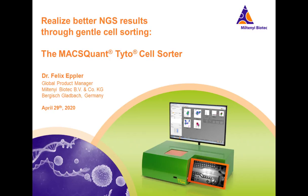Hello everyone, and welcome to today's webinar titled 'Realize Better NGS Results for Gentle Cell Sorting.' I am Michelle Ashton of LabRoots, and I'll be your moderator for today's event. Today's educational web seminar is presented by LabRoots and brought to you by Miltenyi Biotech. To learn more about our sponsor, please visit www.miltenyibiotech.com.